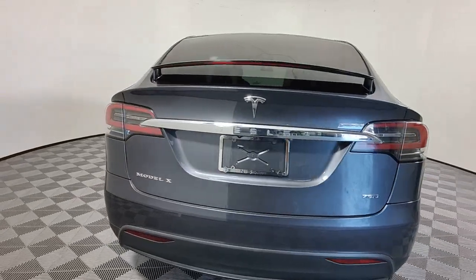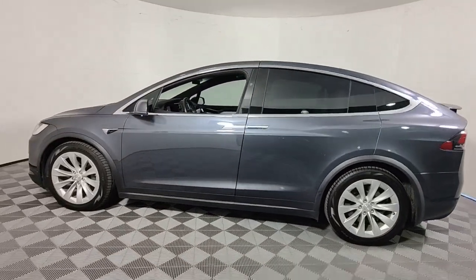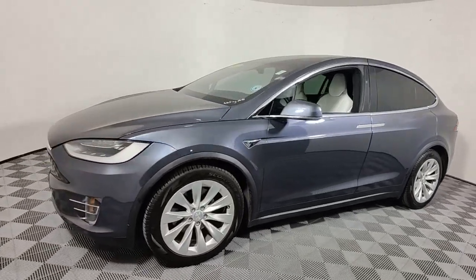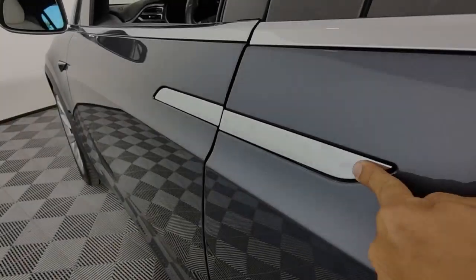This athletic Model X delivers exhilarating performance, premium passenger comfort, and eco-friendly EV efficiency. From its effortless acceleration to its nimble handling and minimalist luxe interior, this family-oriented all-electric SUV is ready to make your future as bright as it can be.